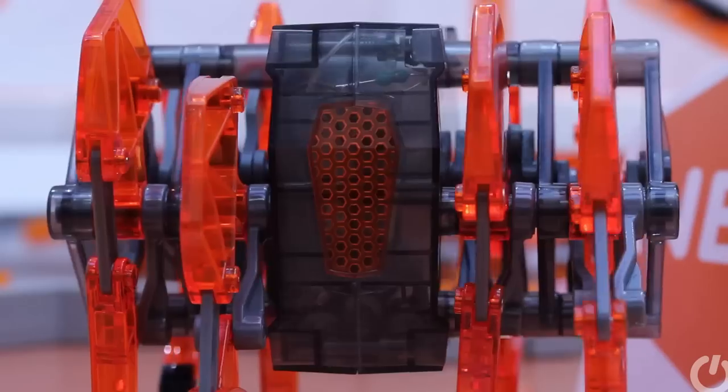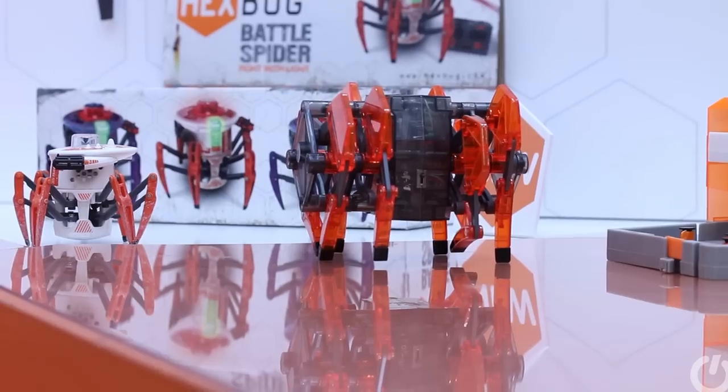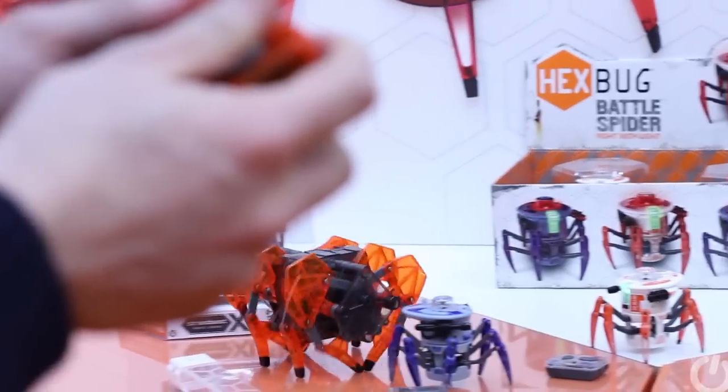We've found ourselves on the Hexbug stand at the Toy Fair in London, playing with the new Strandbeast XL, a super-sized robot. It costs about £40 and is due out in the autumn. You control it with one of these — it's all very simple — and we've been playing for a couple of minutes and we have to say it's been great fun.